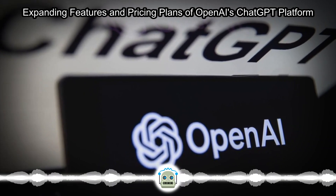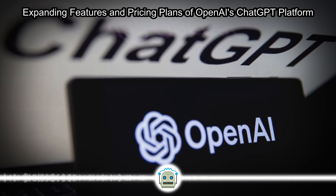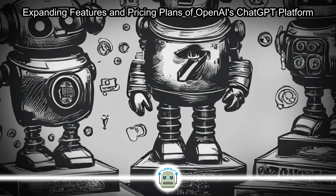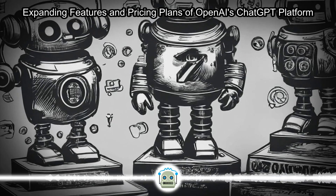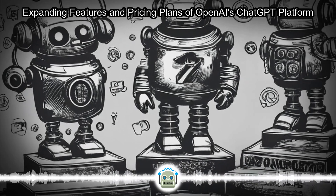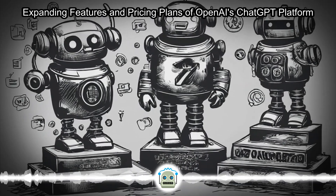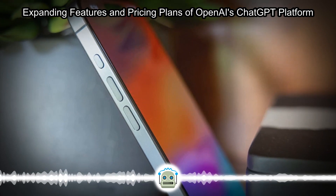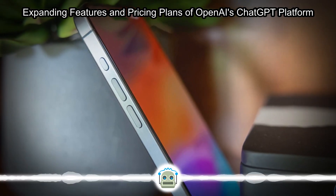For individual users seeking enhanced capabilities, ChatGPT Plus is available for $20 per month. This plan offers 5x higher capacity than the free version, early access to new tools like the macOS client, and an upgraded data analysis feature supported by GPT-4o for creating interactive visualizations from datasets.